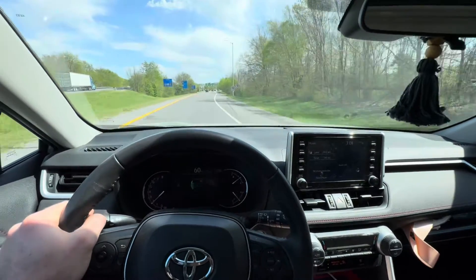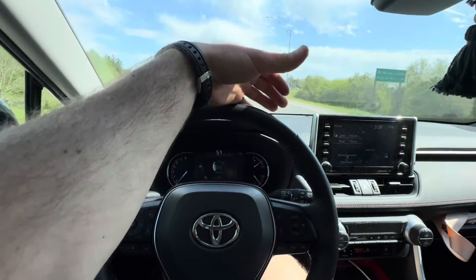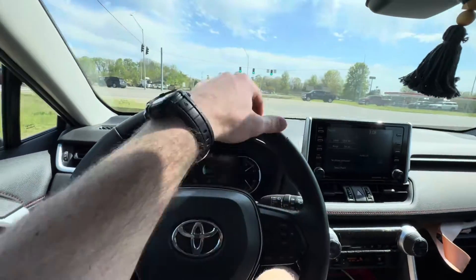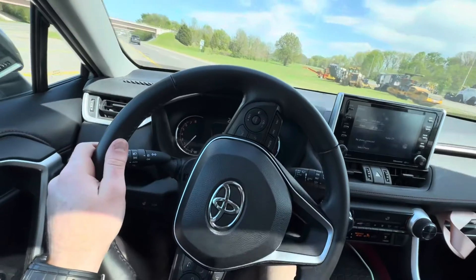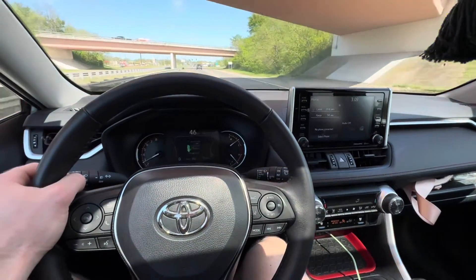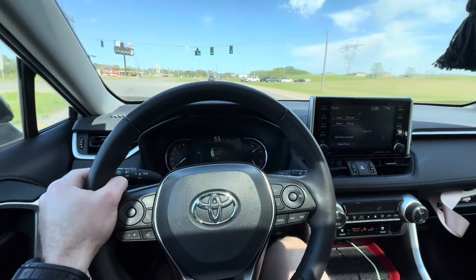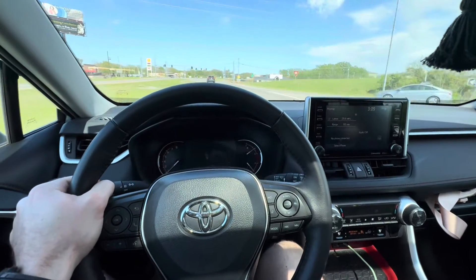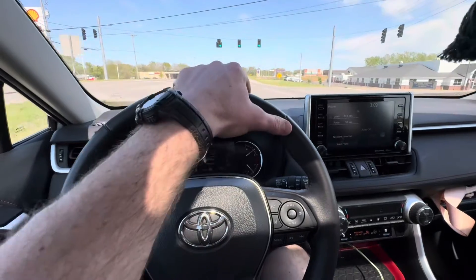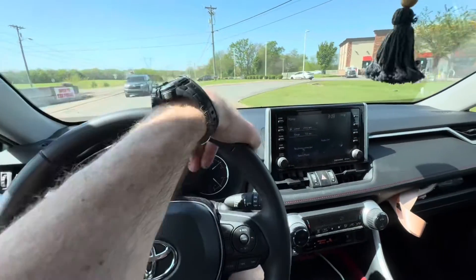They're probably 37 or even 38 right now because of the direct sunlight — 85 degrees out. So I'm going to pull off the highway and air them down to 33, and I'll show you guys where they were at before.